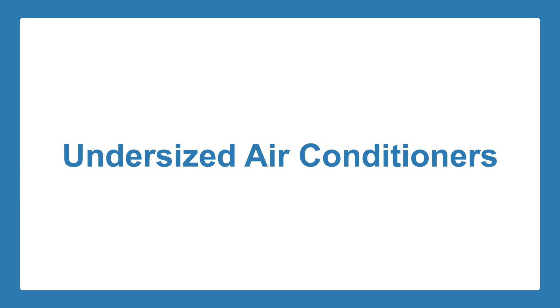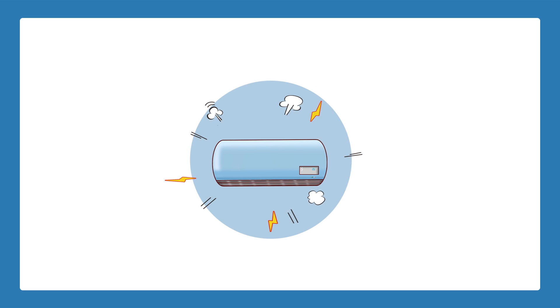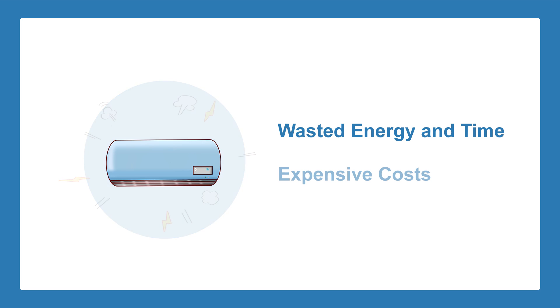Installing an air conditioner that is too small for your home can also be problematic. Undersized air conditioners work harder to cool a house that is far too big for them. While your air conditioner is running constantly, it is physically unable to effectively cool your home. This can lead to wasted energy and time that will eventually lead to costing you more in the end.